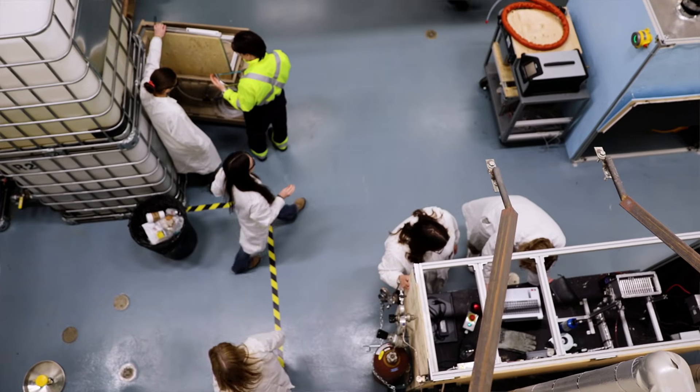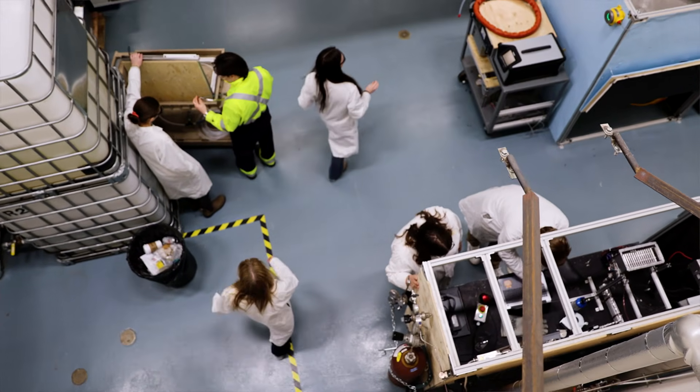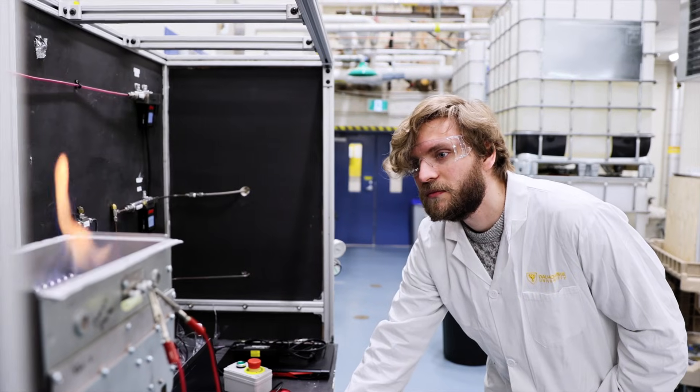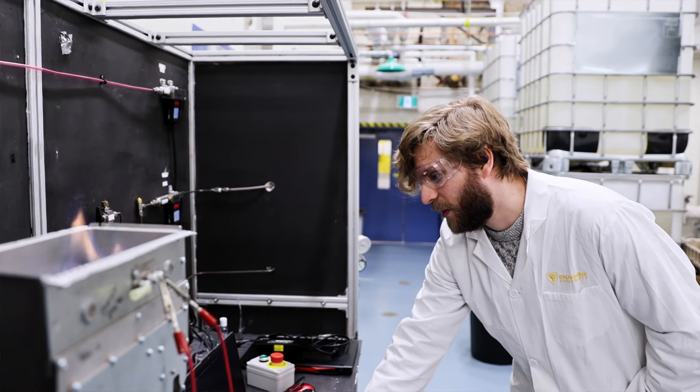Chemical engineers can actually have a major impact on creating a more sustainable future. With reference to my previous work in the hydrogen lab, they're testing appliances that have hydrogen enriched natural gas in hopes that we can help lower our greenhouse gas emissions. Even small things like that can add up over time and create a more sustainable future.